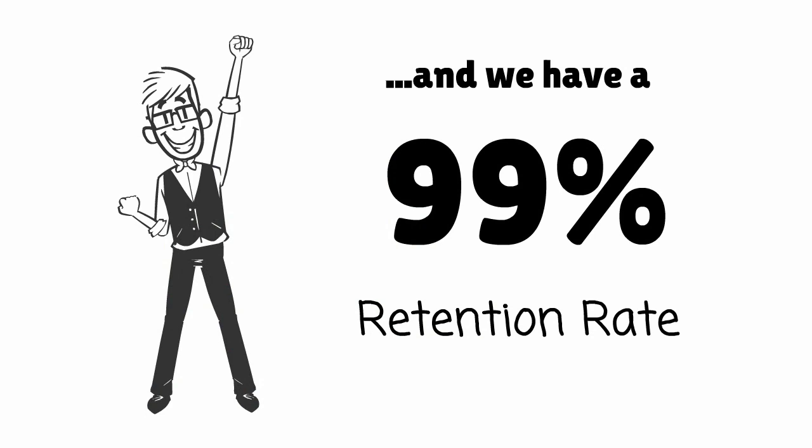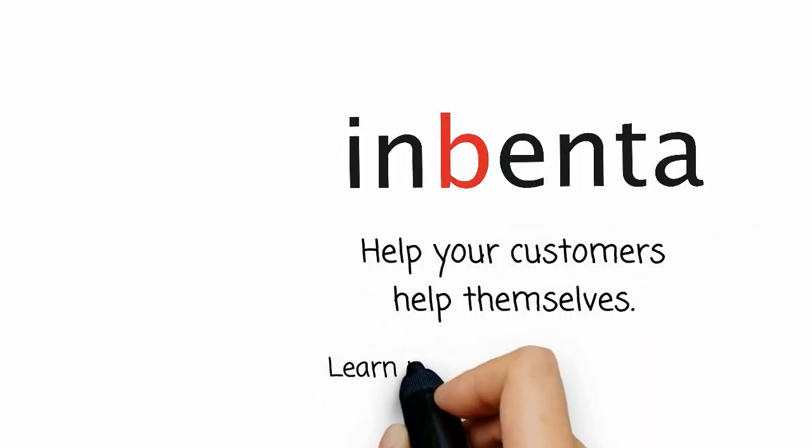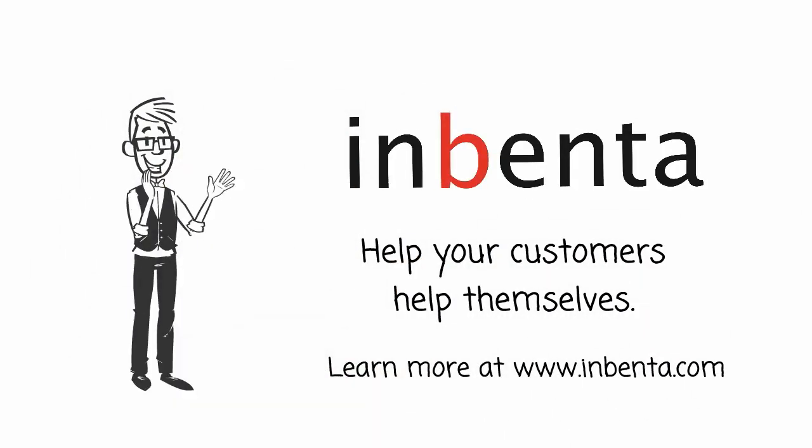Now with Inventa, Adam saves his team time and saves his company money. How cool is that? Inventa — help your customers help themselves with an intelligent search.